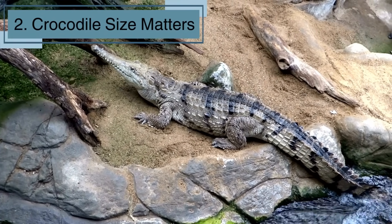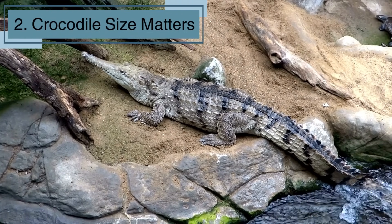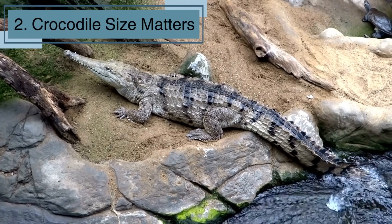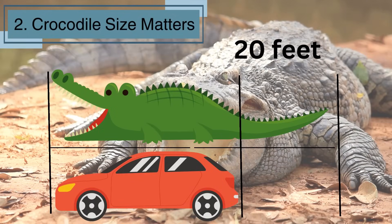Crocodiles come in all shapes and sizes. Some, like the dwarf crocodile, are just a few feet long, while others, like the saltwater crocodile, can grow over 20 feet. That's longer than a car. Imagine sharing your swimming pool with one of those.